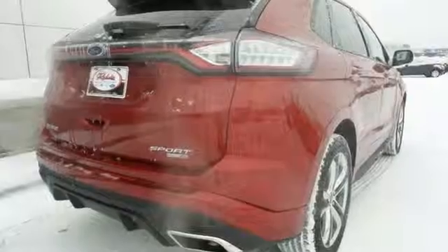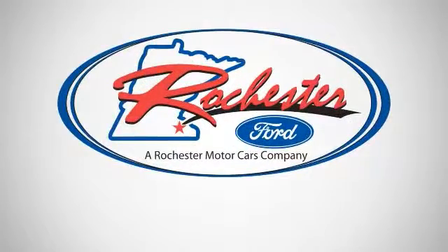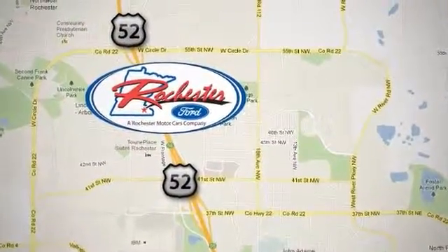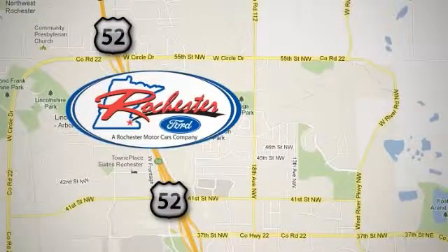Come on out for your test drive today. Experience the difference at Rochester Ford. We're conveniently located between 41st Street and 55th Street Northwest on Highway 52 in Rochester, Minnesota.